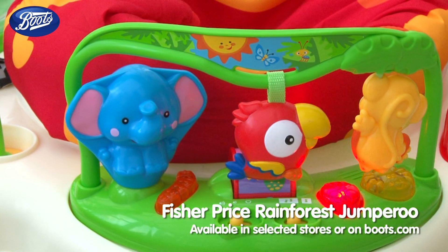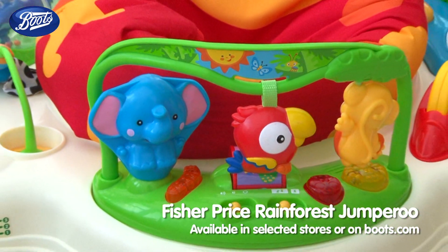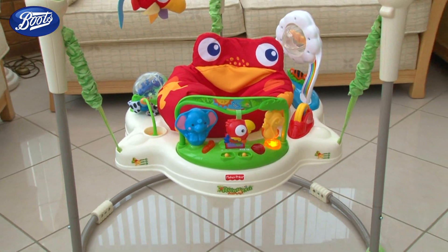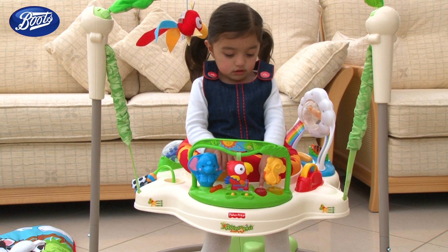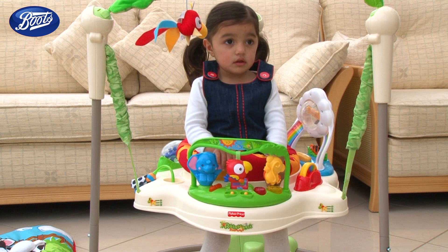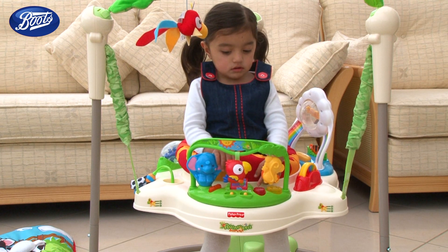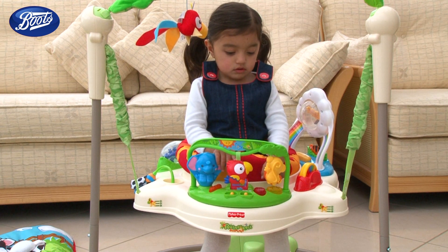Mum, Dad, meet the Jumperoo. The Rainforest Jumperoo from Fisher-Price is a firm favourite with Boots parents. The Rainforest Jumperoo is a brightly coloured interactive activity frame. It's suitable for little ones who can sit unaided and weigh no more than 25 pounds.